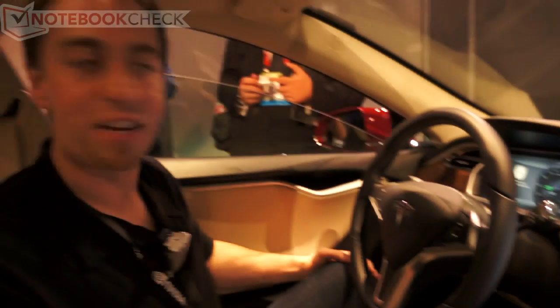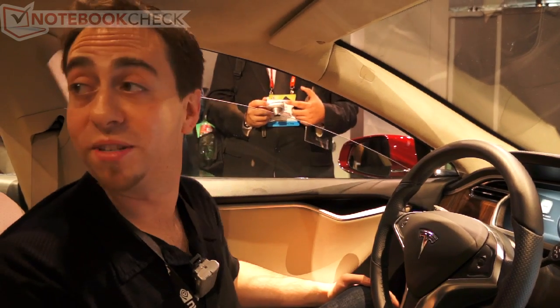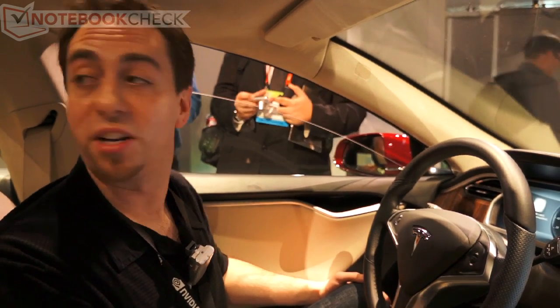My name is Jital Weininger. I'm an engineer for Tesla. I work on the infotainment system. I'll give you a walkthrough of this 17-inch touchscreen.